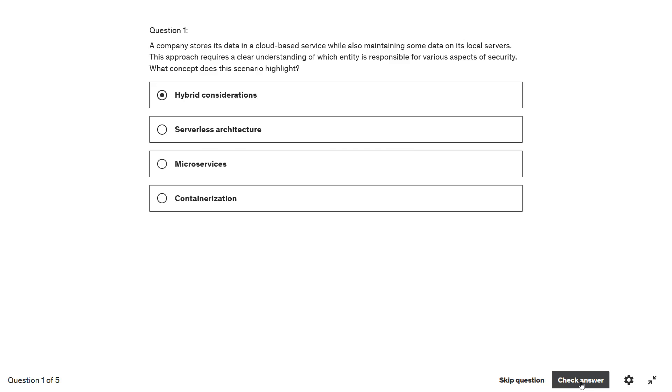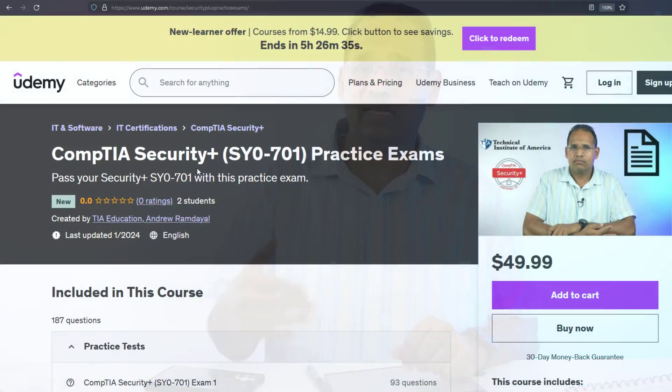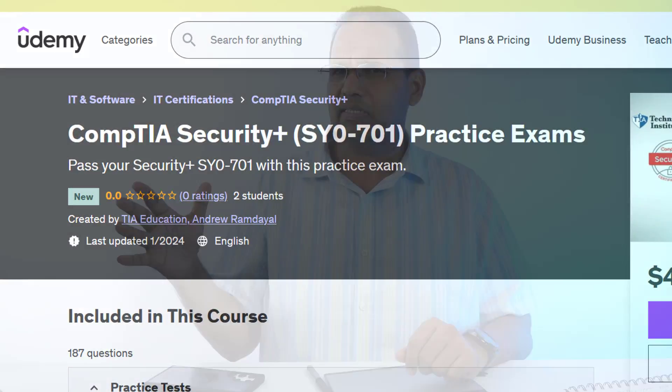I'm also going to include a whole bunch of practice questions after each section. The course itself has about 250 practice questions. I also made a separate Udemy practice question course with five or six full-length mock exams. The main course on Udemy is generally under $20, and Udemy always has sales — for about the price of a medium-quality dinner, you can become Security+ certified.